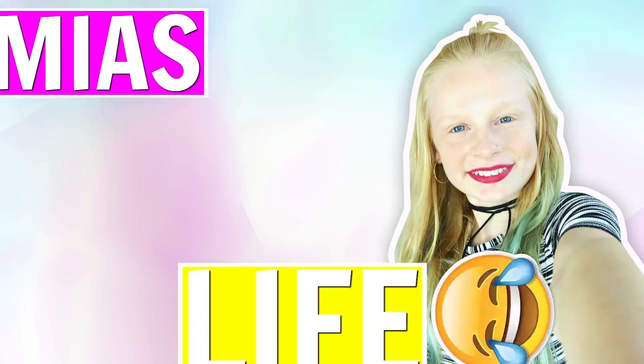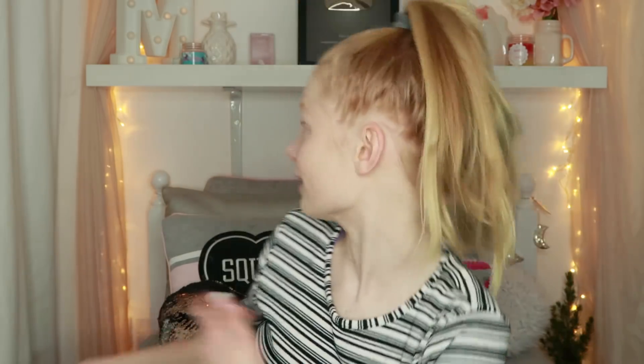Hi guys, welcome back to Mia's Life. Today I'm going to be doing a video that I really need to do. You guys are always commenting on my videos saying, 'Oh my gosh Mia, can you do a video where you give us cleaning tips?' You're always saying my room's tidy and stuff, but you may think, what on earth Mia? Your background is sparkling. But behind the scenes is not so pretty.